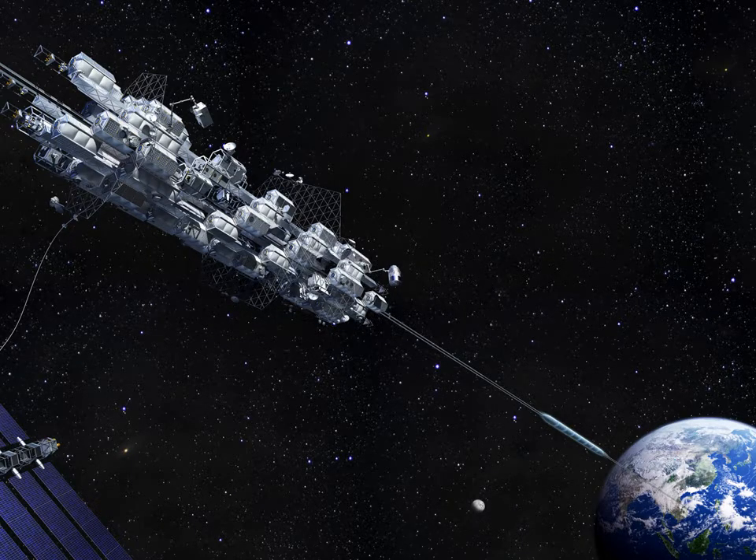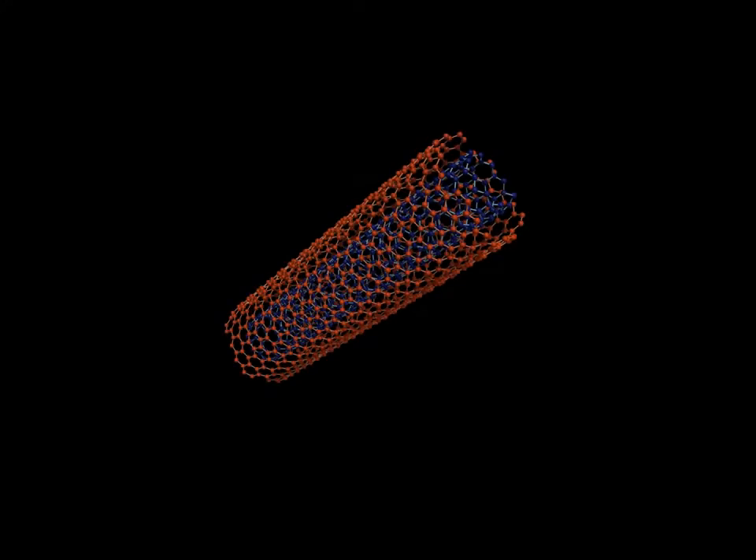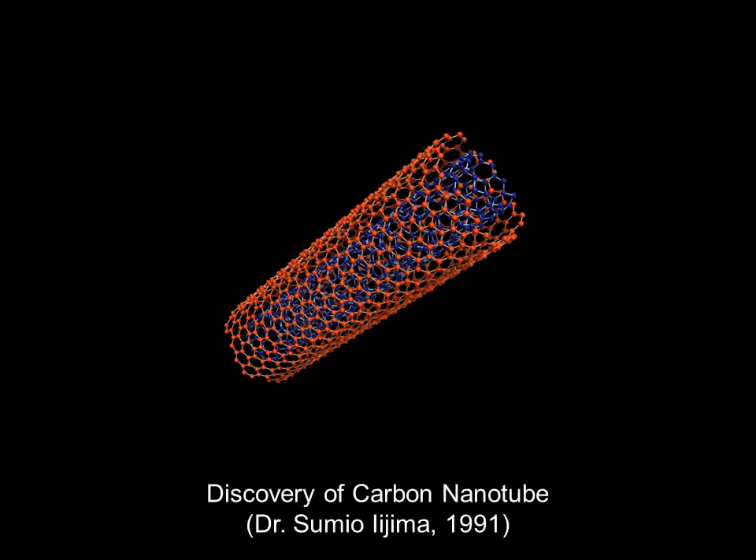Prior to 1991, the concept of a space elevator had been considered to be a dreamy idea because there existed no material which was light enough or strong enough to be used to make a cable connecting the Earth with space. This changed when, in 1991, carbon nanotube — a fairly light and strong material — was discovered, which has increased the likelihood for making the space elevator a reality.